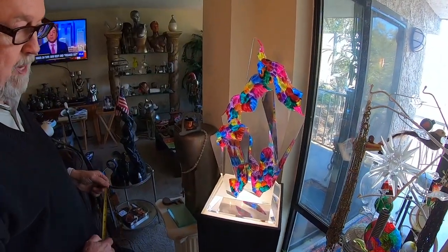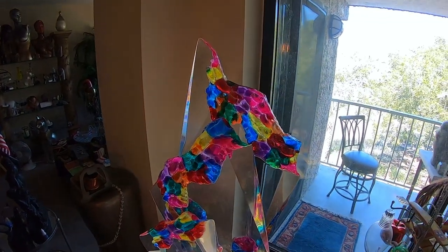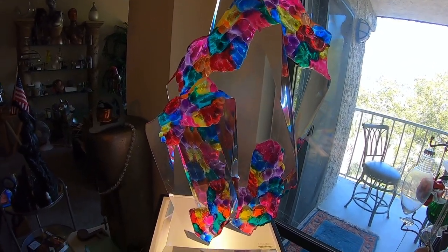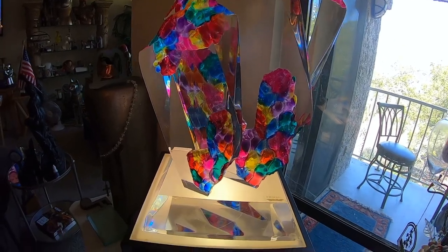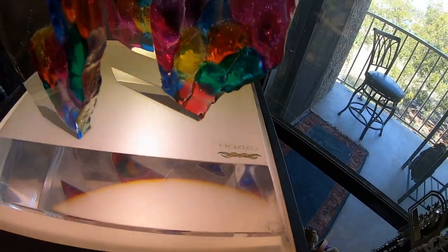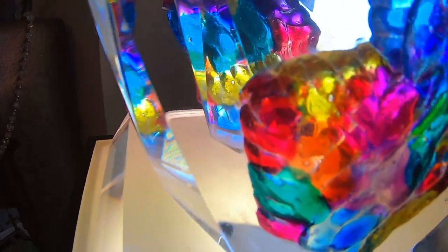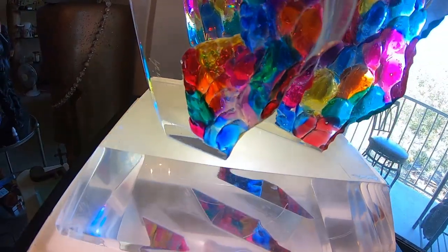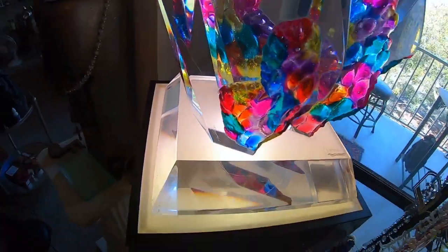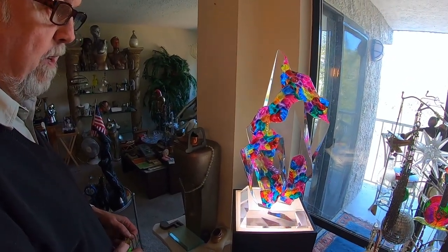This is another Shlomi Haziza acrylic sculpture. It's a color-infused piece. There are others out there that I'm aware of. I would sell this for $1,600. I paid $1,200 for it in 1982 at Caesar's Palace in Las Vegas — so there's a little history. Not that that's consequential, but he had marked it down $1,000 for me to be able to buy it at the time. And I love it, and it is for sale.